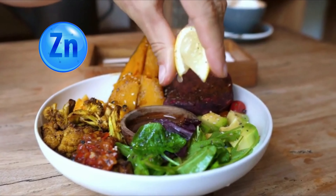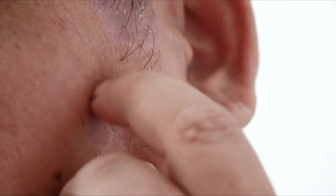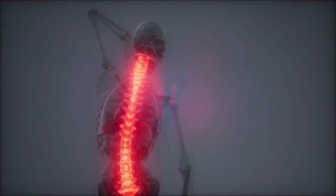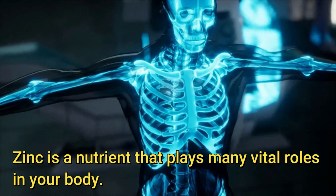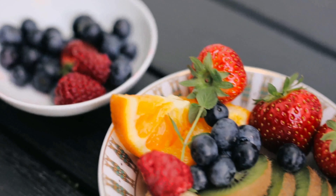Zinc is an essential nutrient found in a variety of plant and animal foods, along with nutritional supplements. It plays a key role in skin health, immune function, and cell growth, and may protect against acne, infections, and other conditions. Zinc is a nutrient that plays many vital roles in your body. Since your body does not produce zinc naturally, you must obtain it through food or supplements.